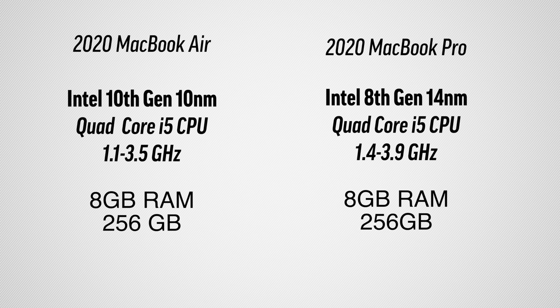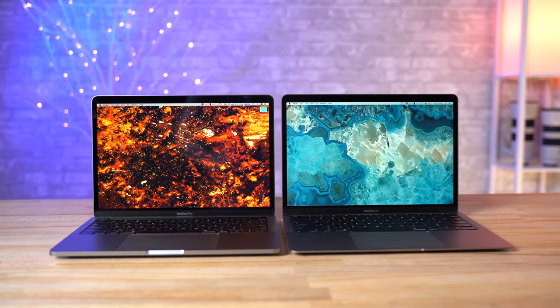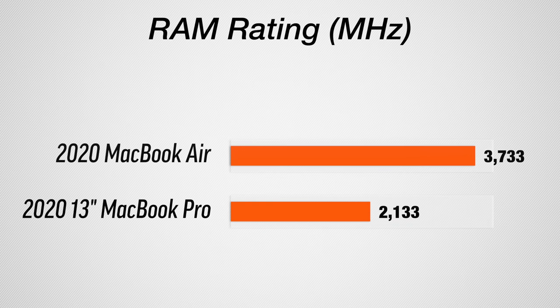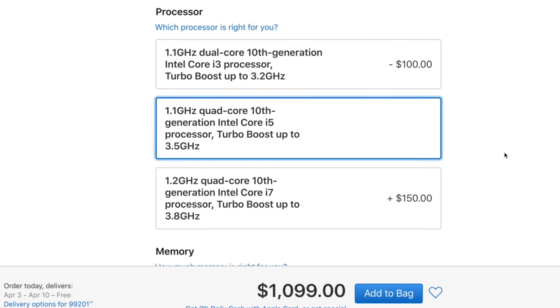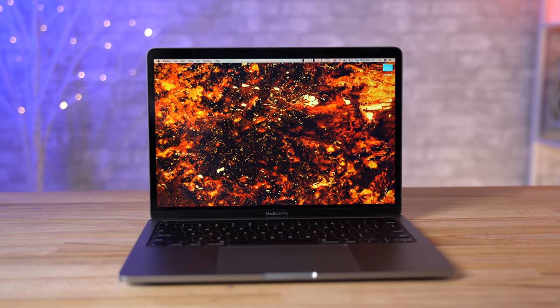The most important and controversial feature surrounding this MacBook Air is the new 10th gen chip. When you look at the spec sheet and compare it to the base 13-inch MacBook Pro, the Air honestly looks better. After all, this is a 10th gen chip versus the old 8th gen chip in the Pro. The RAM in this MacBook Air is rated at 3,733MHz compared to only 2,133MHz on the Pro, and you can pay just $100 more for a quad-core chip in the Air that should easily wipe the floor with the Pro, right? Well, what we found was the complete opposite.